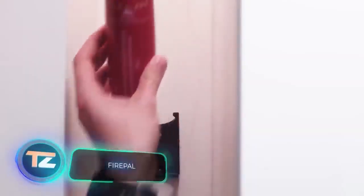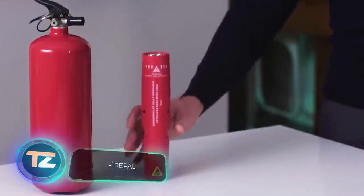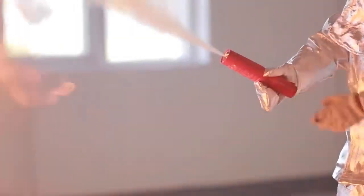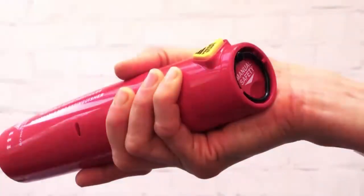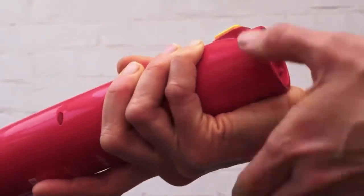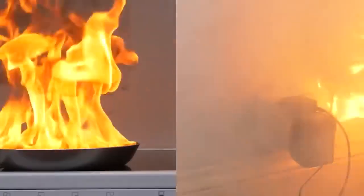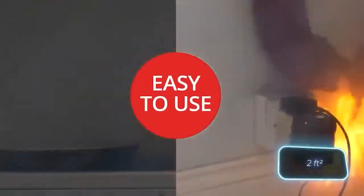The team at Firepower believes that they've created the world's tiniest fire extinguisher. Its bottle-sized design fits comfortably in a hand and packs more effectiveness than many standard extinguishers. This mini-extinguisher can put out fires ranging from electrical boxes to garbage cans. With the Firepower FP50 version, it can handle fires in an area of 0.2 square meters.